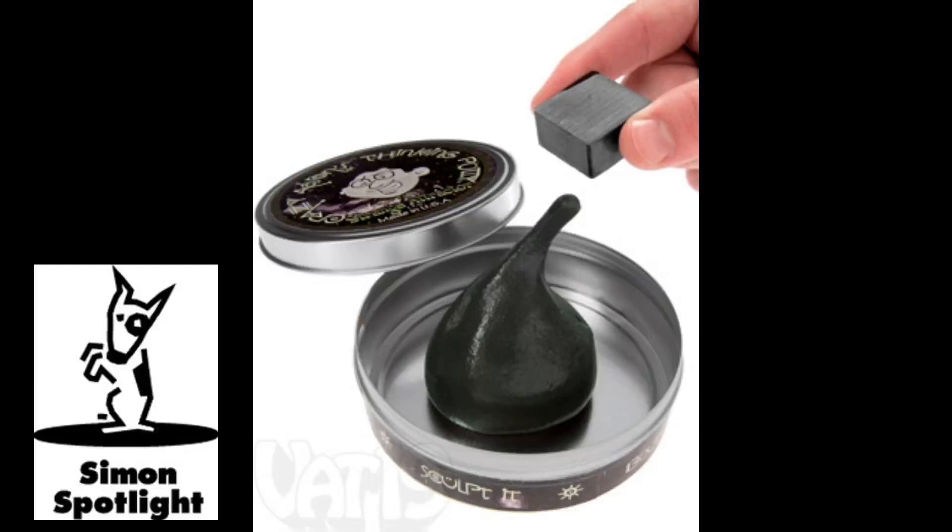Thinking putty takes on different physical properties depending on how fast you interact with it. Apply a slow force, and it stretches and feels rubbery. With a quick force, the putty cleanly breaks like foam. And with an instant impact, well, let's just say you might need a metal detector to find all the pieces.